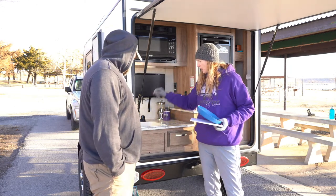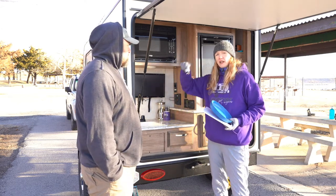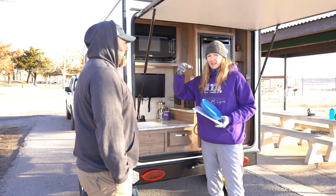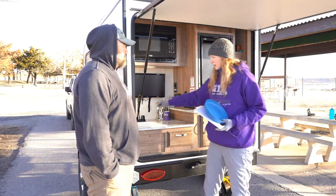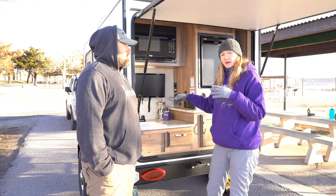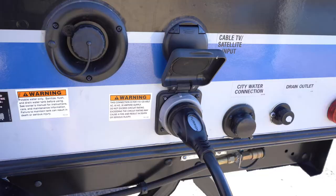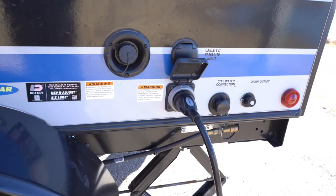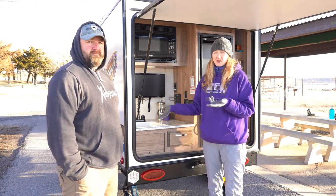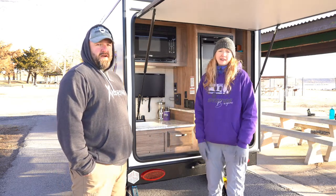The sink is actually pretty deep — about four to six inches. It does come with a stopper, but one thing we've noticed is you need to remove it when traveling because it can bounce around and get kinked in there. Also, there's no gray water tank in this unit, so water drains right out the side. Easy fix: use biodegradable soaps, or attach a hose to a five-gallon bucket — that's what we usually do.